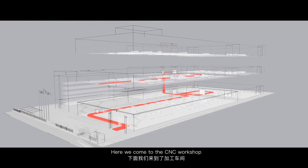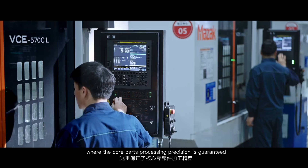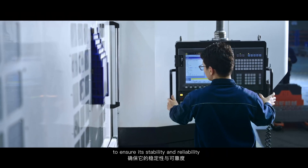Here we come to the CNC workshop, where the core parts processing precision is guaranteed. Each component is under the quality management system to ensure its stability and reliability.